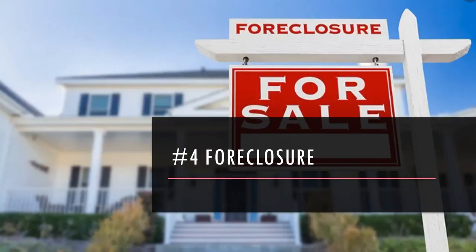Number four is proceeding with foreclosure. Just like the bank would do — if the borrower isn't making payments, you can't come to any terms to either modify the loan or get it reinstated, and the borrower isn't willing to sign the deed over — you have to go through your legal process and follow through on the foreclosure. This means hiring an attorney to handle this for you.